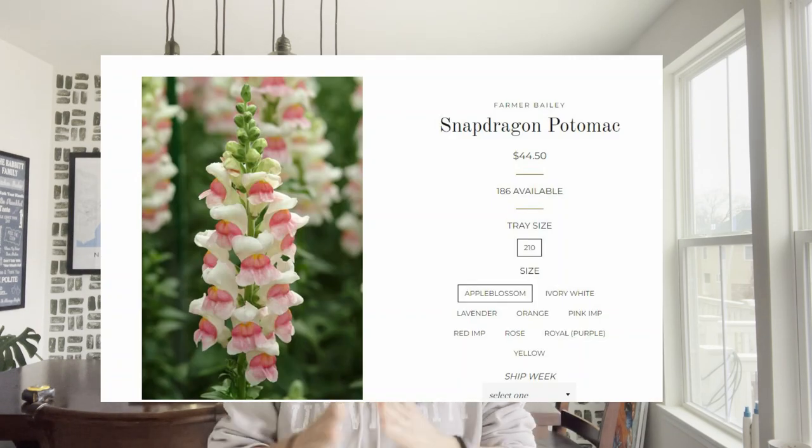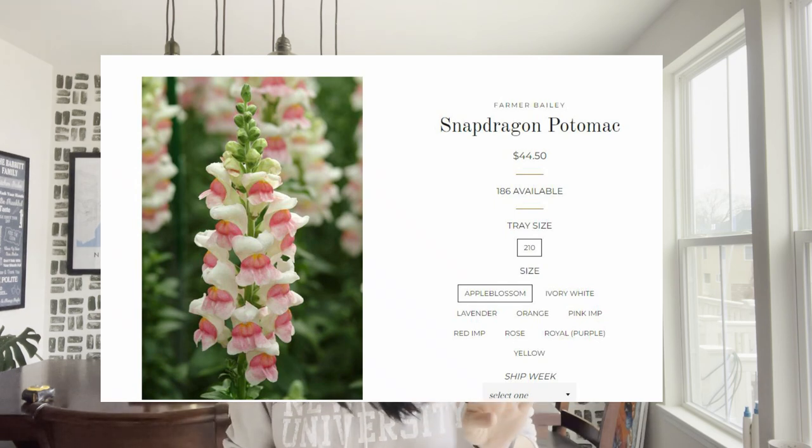Farmer Bailey sells snapdragon plugs in a tray of 210 for $44 for most varieties. You have to factor in shipping — they ship three trays of either 210 or 135 in a box for $38.